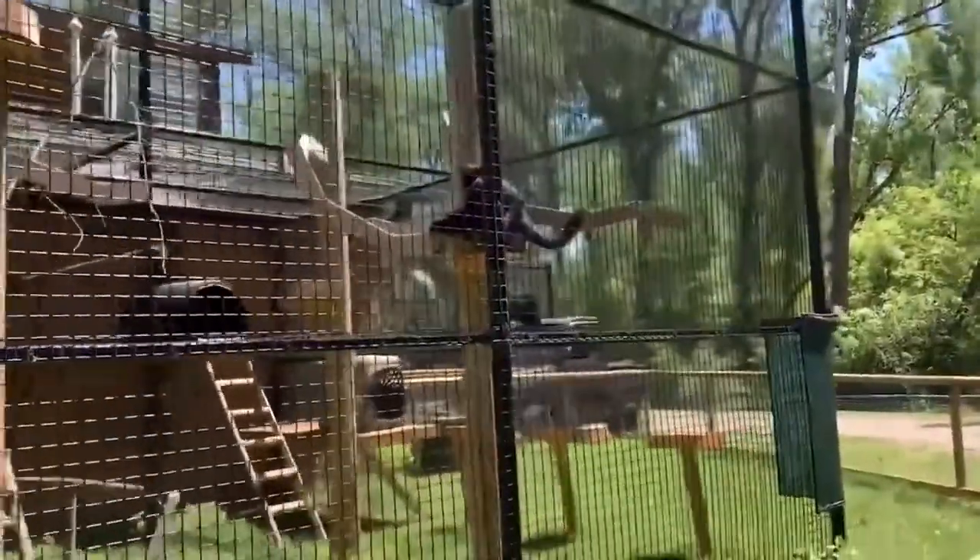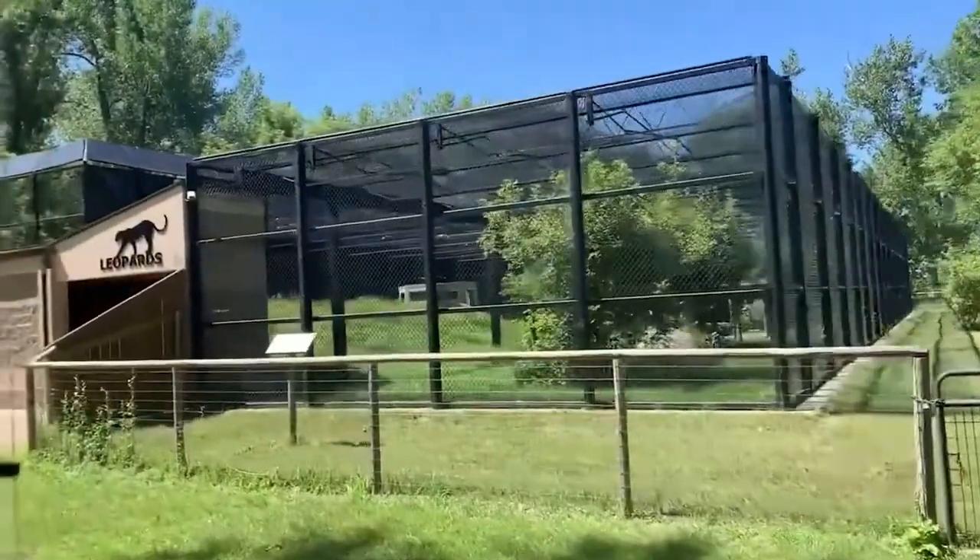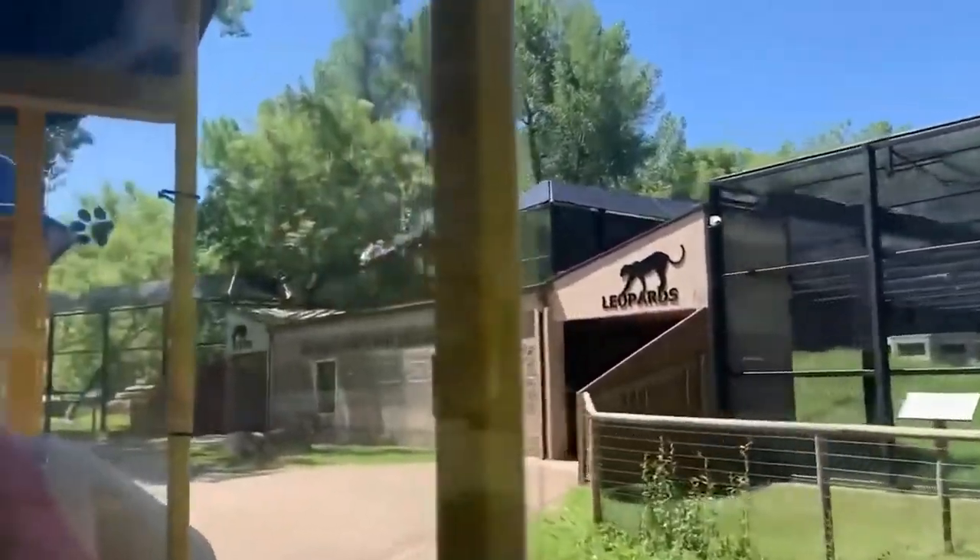The zoo's resident gray wolves are viewed from an overhead viewing platform. Since education is vital, the zoo also focuses on educational programs where learners are able to have close-up encounters with several of the zoo's most exquisite animals.